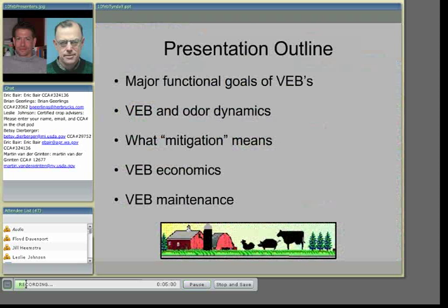Today's presentation will first cover the functional goals of using a VEB, talk about VEBs and odor dynamics — how odors and trees and shrubs interact. I'll describe what mitigation means in the context of using this technology, talk about the economics from a producer's perspective, and then cover VEB maintenance — the things that go into the usage of this technology.